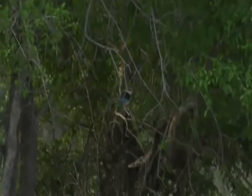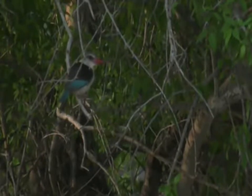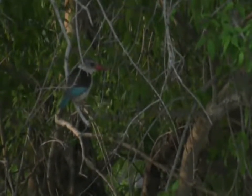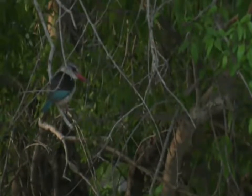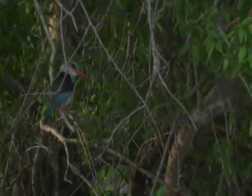There's our brown hooded kingfisher sitting underneath all the greenery. You can see it's got a little bit of blue on the wing, not quite as much as what you'd see from a woodland kingfisher. The woodland also has a black and red beak, not just the red of this beak, and this one has got that brownish colored head. Quite an easy bird to identify.